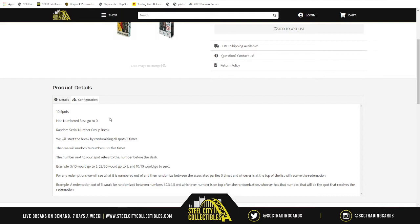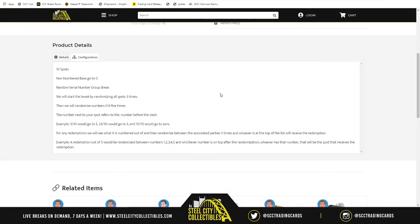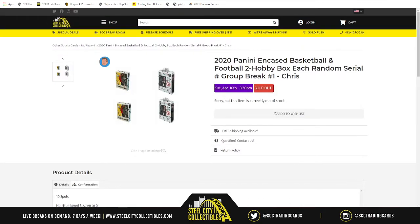We'll take our 10 spots, randomize them five times, then take numbers one through zero and randomize those five times as well. We match up the two lists — whichever number is next to your spot refers to the number before the slash. For example, five-to-ten goes to five, twenty-three-to-fifty goes to three, ten-two goes to zero. Any redemptions get randomized five times between eligible parties, and whoever is on top receives it.